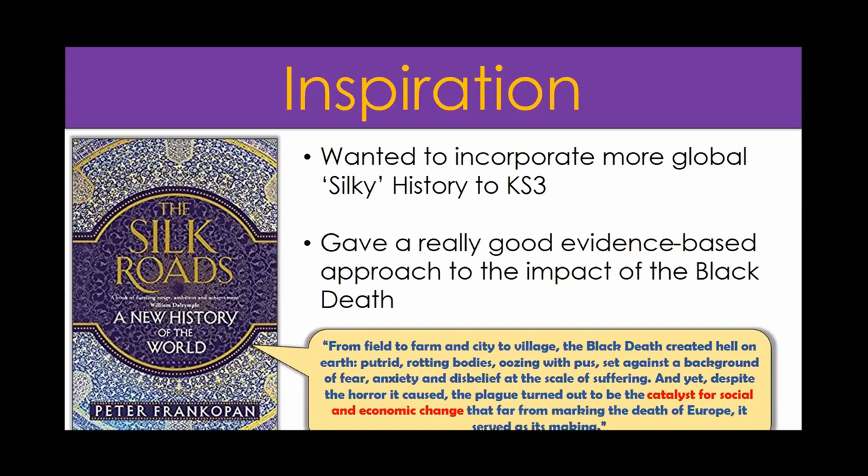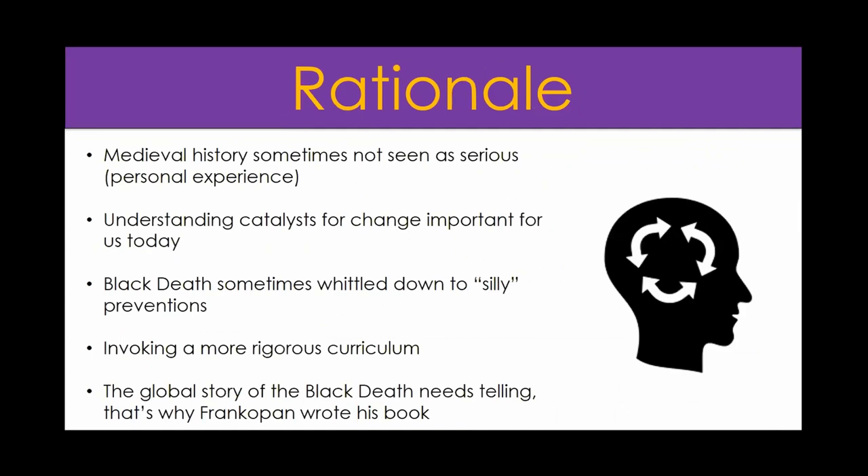This quote really popped out at me - that argument of a catalyst for social and economic change. It made me think I don't really want to focus on people in politics; I want to focus on how did life change from the very lowest levels upward. My rationale for teaching the Black Death this way is that medieval history is sometimes not seen as serious. My experience, as someone who loves the Middle Ages, is that it's sometimes not treated as a serious topic, especially being taught in year seven.